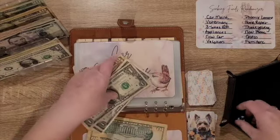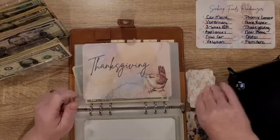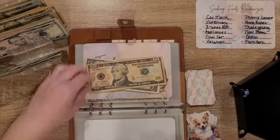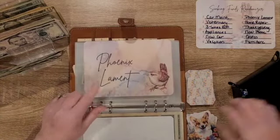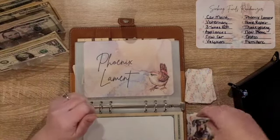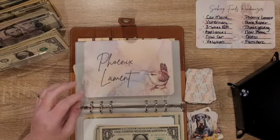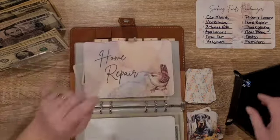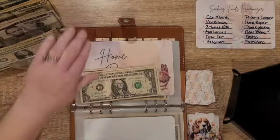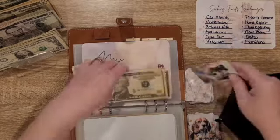One again — it's going to get 13. Eight, six — eight, Thanksgiving, that's going to get 11. Seven — Phoenix Lament, this is Mike and I's like funeral expenses, that kind of stuff. We're saving for whoever goes first and then we'll work on the second one. Eight — Home Repair, that's going to get seven.